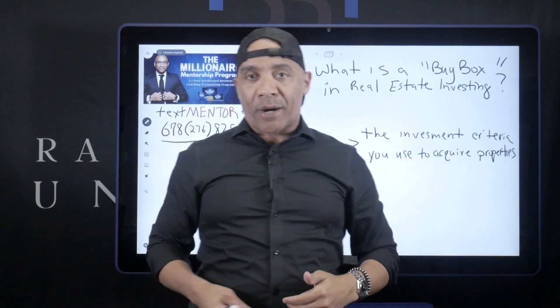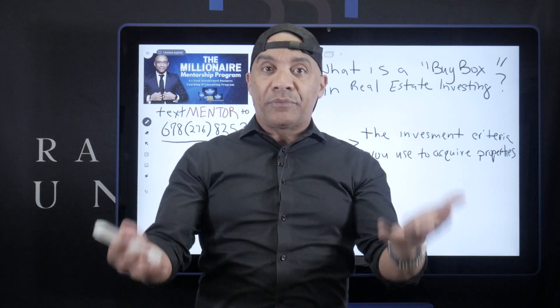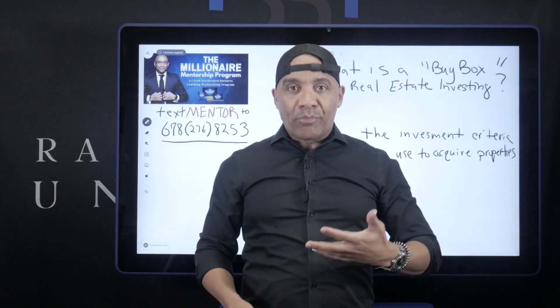Just to give you an example — I do have an investment criteria that I use to acquire properties, and I want to purchase properties subject to. So if you were to come to me and say, 'Ramon, what's your buy box?' — I'd say: three-two, 1990s and up, average price around $250,000 referring to loan balance or after-repair value, individually owned, here are my top five areas, here are my bottom five. And I would prefer for that property to be acquired subject to. If the seller's not open to subject-to financing, it doesn't fit my buy box.